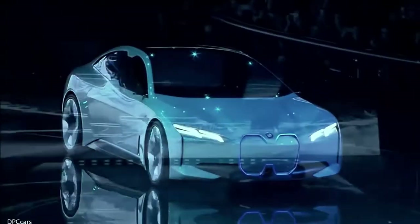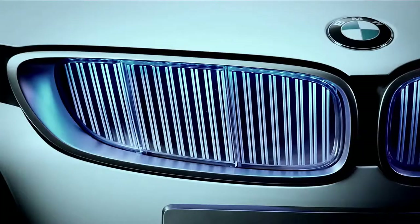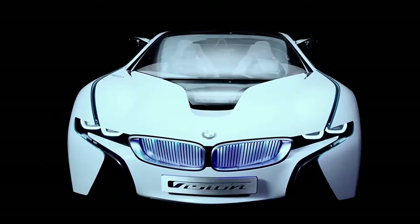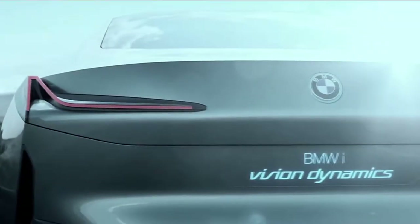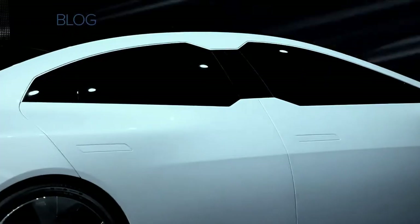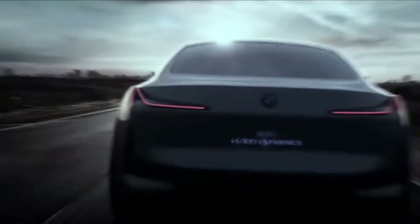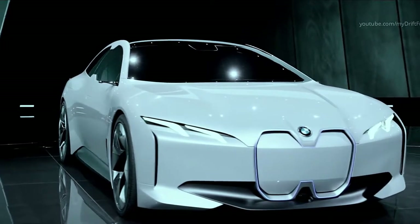The BMW iVision Dynamics Concept premiered at Frankfurt's Auto Show in 2017, and was designed to show what the company envisaged for its new range of vehicles they plan to begin selling in 2021. The futuristic aesthetics are inspired by concept vehicles from previous years, although some of the more flamboyant touches will be toned down for the full release. It's fully electric, with a top speed of 120 miles per hour and a range of 372 miles on a single charge, making it a perfectly feasible proposition for day-to-day use.